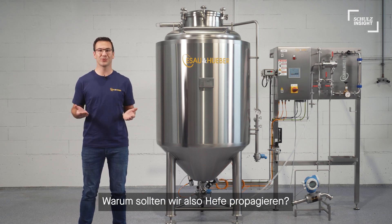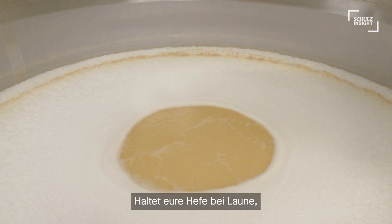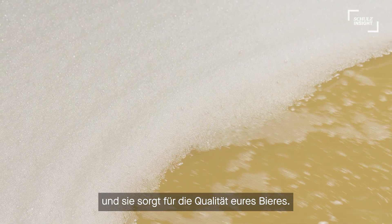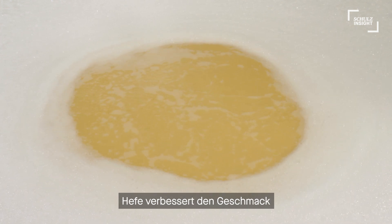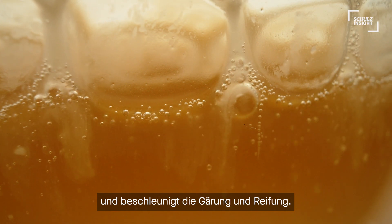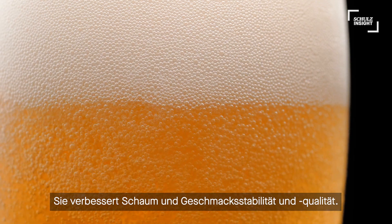So why do we need to propagate yeast? It's the most important worker of the brewery. Keep your yeast happy and it cares for your beer quality. Yeast enhances the flavor, increases fermentation and maturation performance, and improves foam and flavor stability and quality.